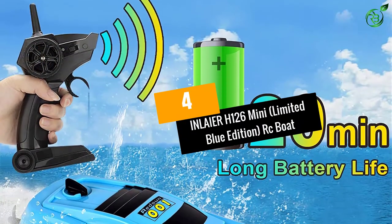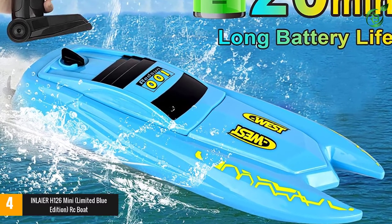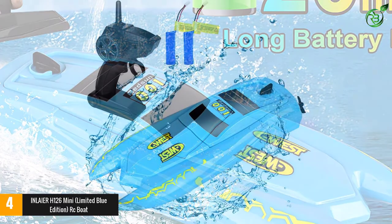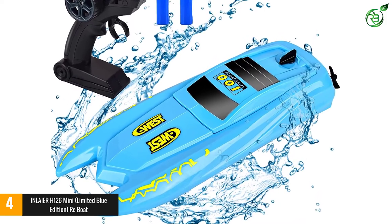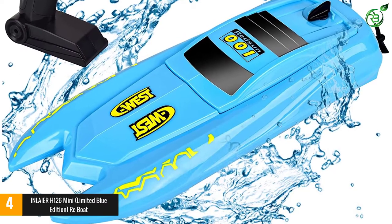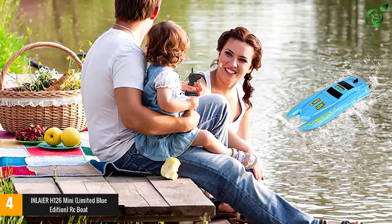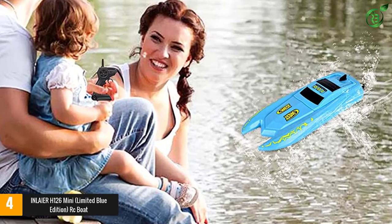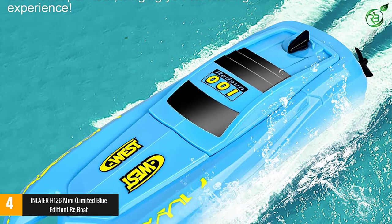At number 4: the Inla IER H126 Mini Limited Blue Edition RC Boat. If you're looking for RC fun on a budget, the Blue H126 from Inla IER is exactly what you're after. Don't let the price fool you — this boat is loaded with plenty of features. It comes with a 2.4 GHz trigger controller and a no-interference 4-channel setup, making it possible to run multiple boats at the same time from a distance of up to 50 meters.